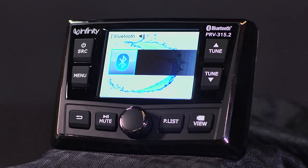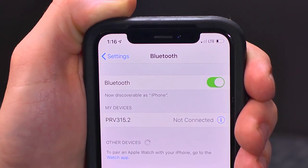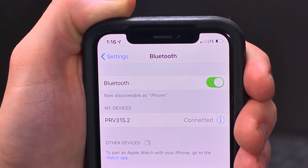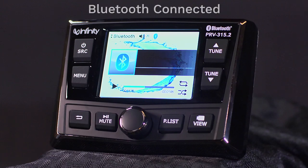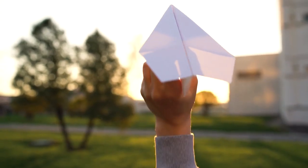The first aspect that jumped out to us when engineering the product was that the ease of Bluetooth pairing had to be effortless. We all know that owner's manuals eventually get lost anyway.